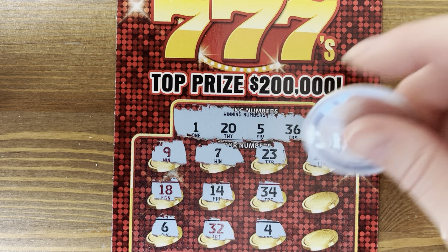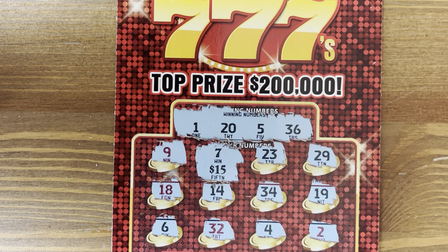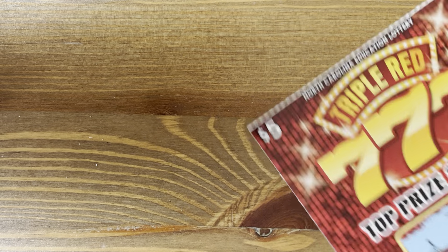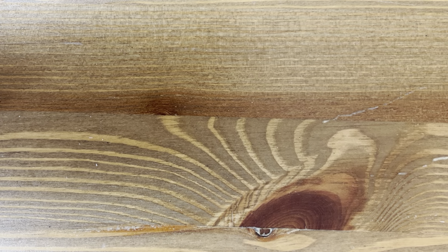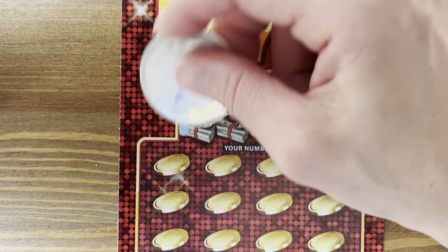That is a cool looking 7. It says a black 7 is prize shown — $15! All right, this is a pretty good book. That is on ticket 8. We are moving on to ticket 9. We're at $35 back already. Numbers 22, 19, 21, and 10.